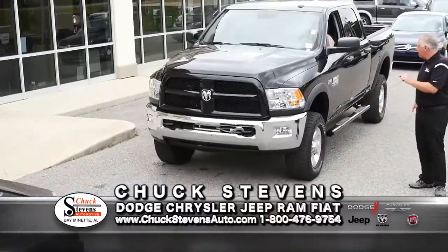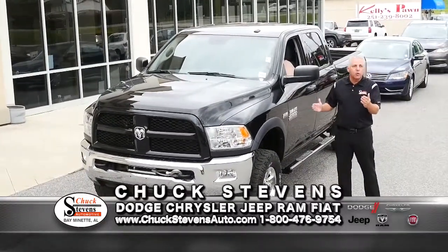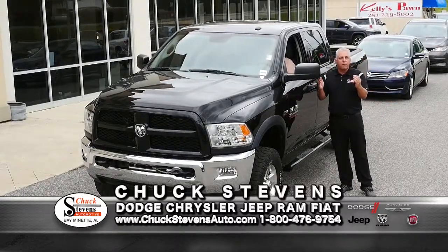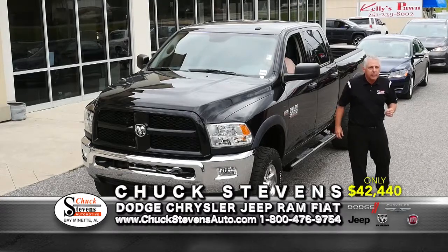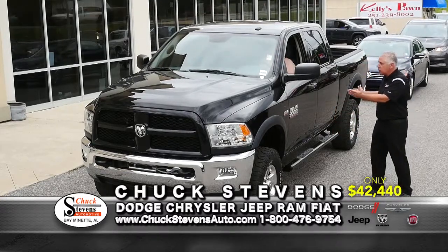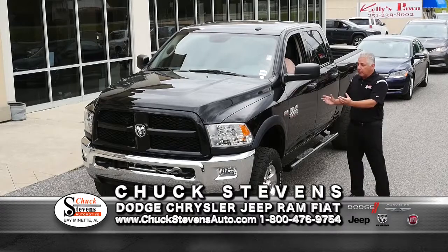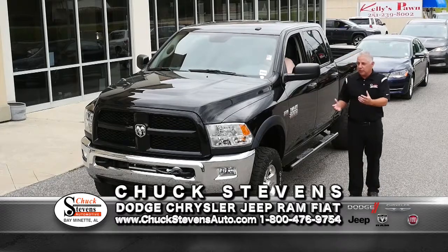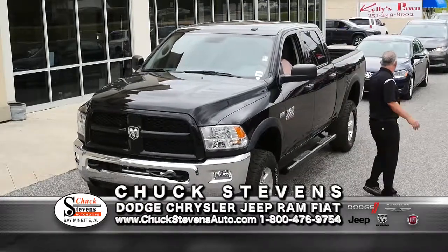2016 Ram 2500 Power Wagon — the 6.4 Hemi, one owner, four-wheel drive, rear camera. New it was over $60,000. Average book is $44,005. Buy it for $42,440 — save over $2,000. This thing could basically drive up a tree. There are a lot of wannabe four-wheel drives, but this is the beast. If I put my arm out here it might bite it — that's what we're talking about.